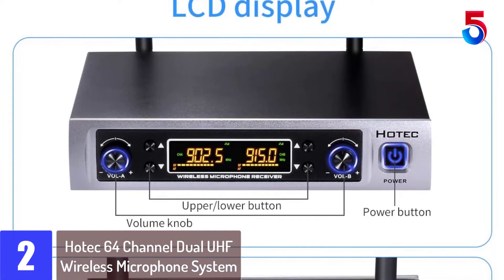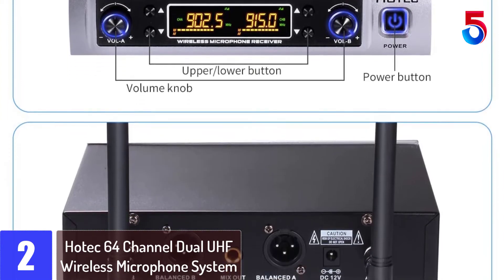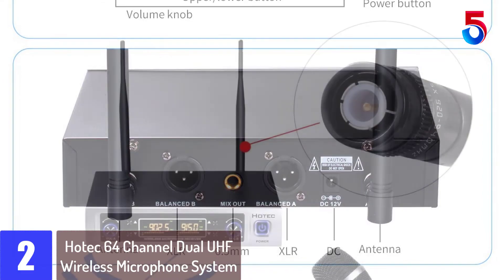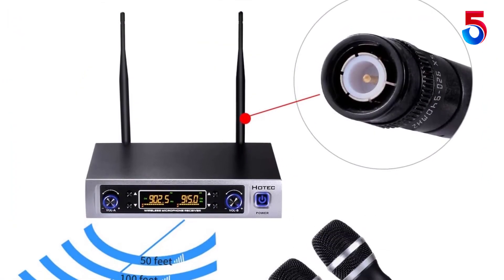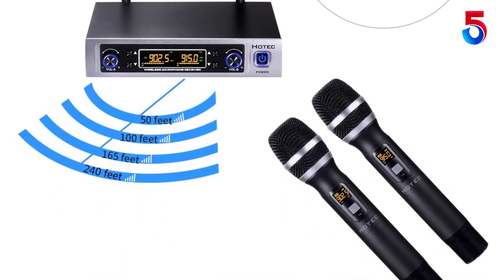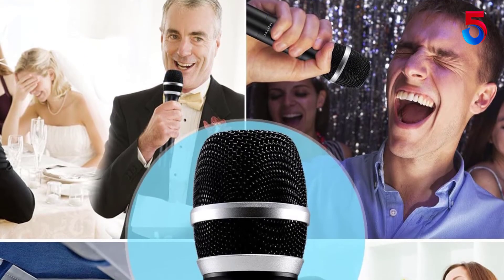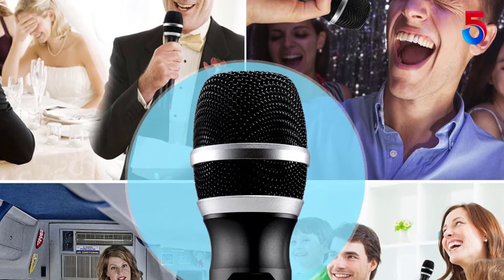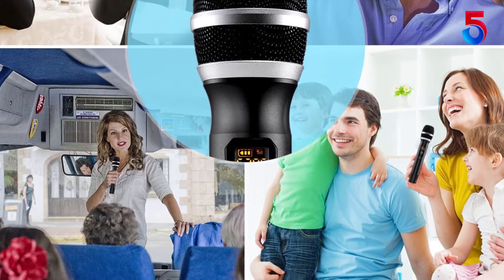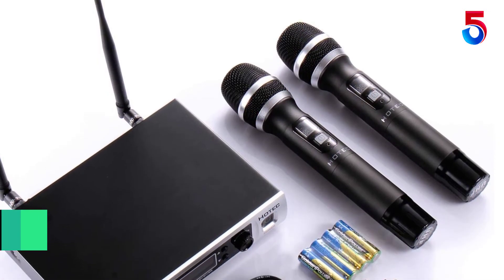At number 2: Hotec 64 Channel Dual UHF Wireless Microphone System. This was easy to set up and start using — it is just what I was hoping it would be. I used it for a meeting and with the second microphone I was able to give it to someone without them having to come to the front of the room. A great product and a great purchase. I purchased these microphones in July 2019 and they ran flawlessly until this April when one microphone would not power on. I sent an email to HOTEC and got an immediate response telling me that they would send a replacement. It came in just a few days with directions on how to pair with the receiver. Customer service was outstanding.